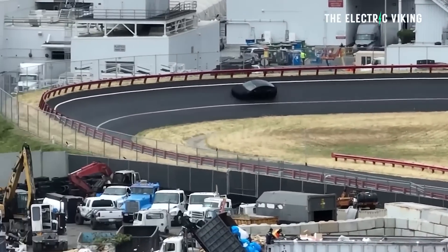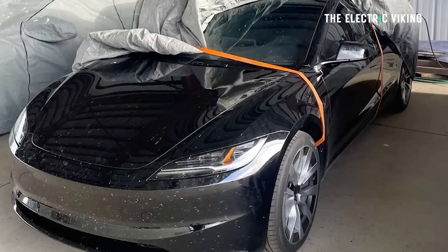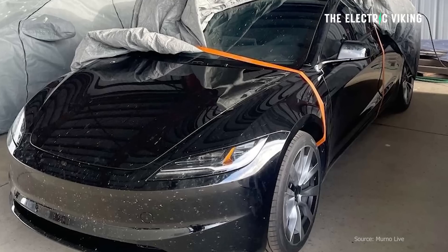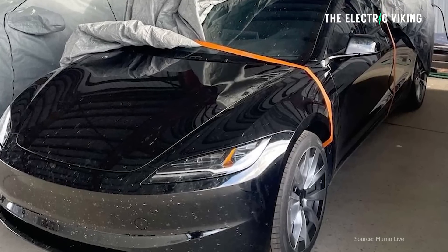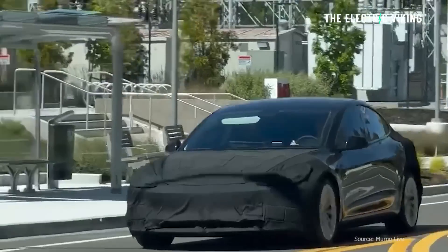Besides the bigger battery and the longer range, the Tesla Model 3 Highland is expected to have a longer body — that's really just thanks to a different body kit and different shape, not actually a longer chassis as far as I'm aware. It will also come with redesigned headlights — possibly the Matrix headlights we've seen already but not turned on — and redesigned taillights as well.